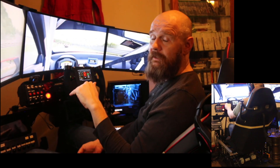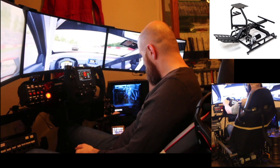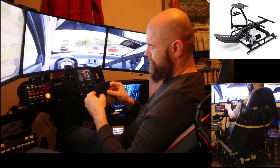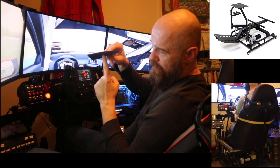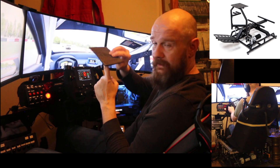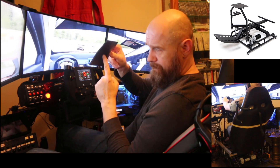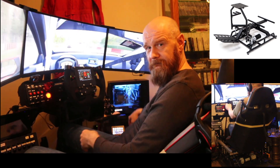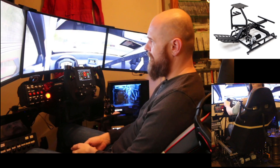The P2 is a 2DOF platform, meaning it has two directions of movement. It's a balancing platform — it balances on a central pivot with two motors that can move it in two directions. That's pretty much it, but that is enough for most of the movement you need to get immersion and fun in your sim racing.